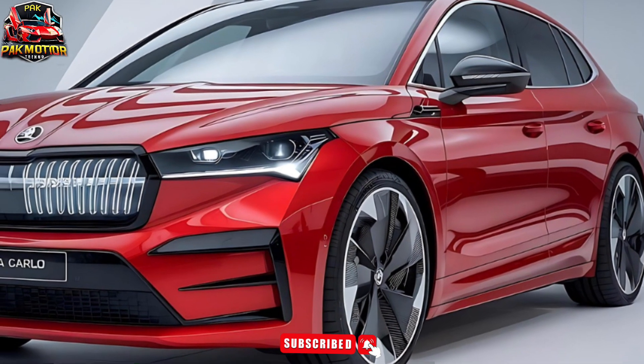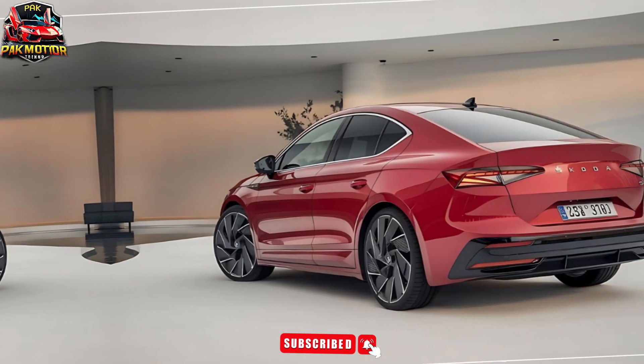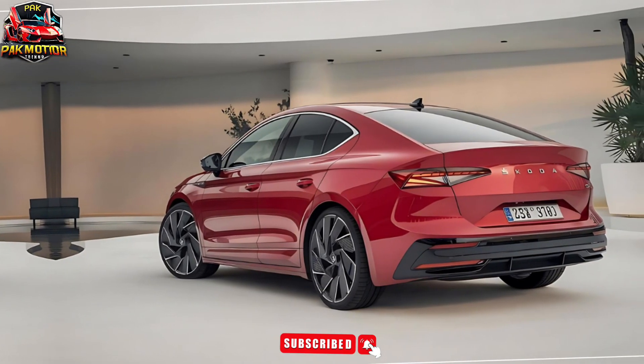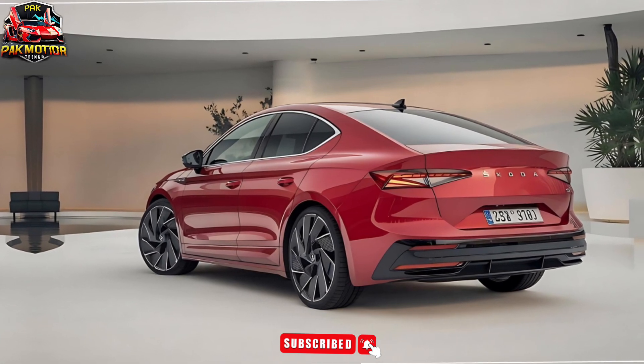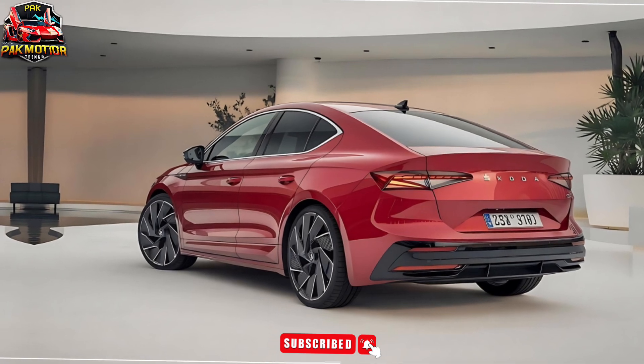Performance capabilities. With its sport-tuned suspension, drive mode select, and traction control system, the Slavia Monte Carlo delivers agile handling and responsive acceleration.